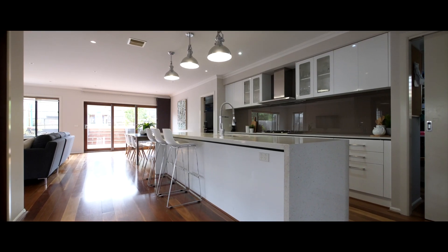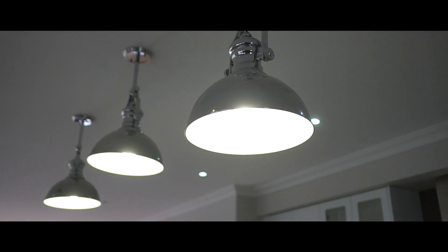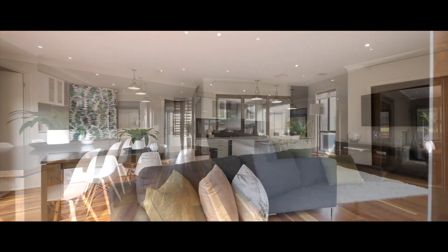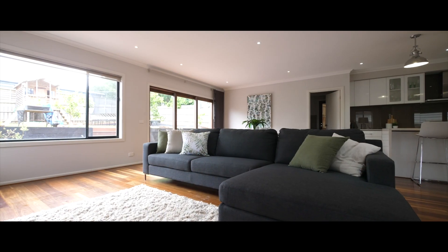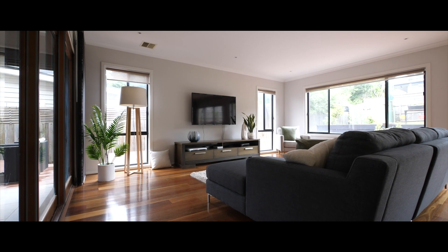My favorite space in the home is downstairs in the open plan kitchen, lounge room, and dining room. You can be in the kitchen sitting on the couch, children can be playing outside, always in view — a nice open, bright, airy space.